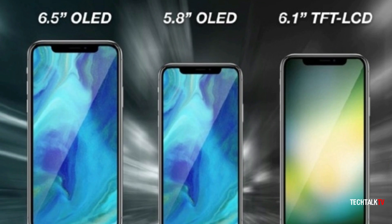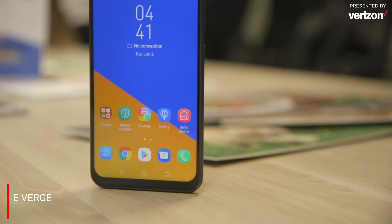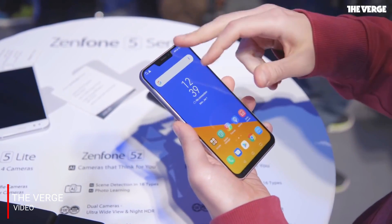I started to wonder if the 6.1-inch LCD iPhone is going to look like all of the Android notched phones out there. That would be a huge blunder, right? Copying someone who actually copies you.